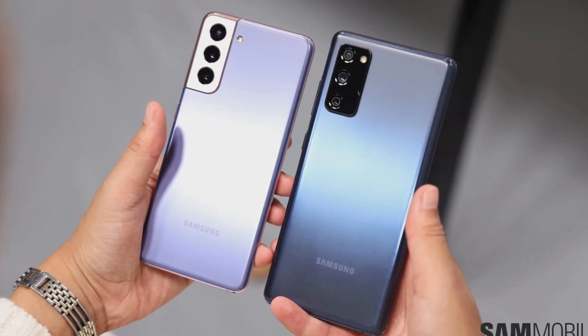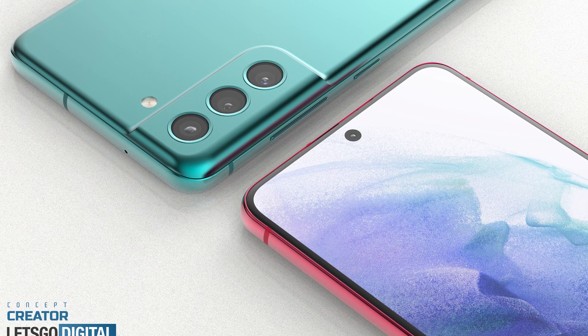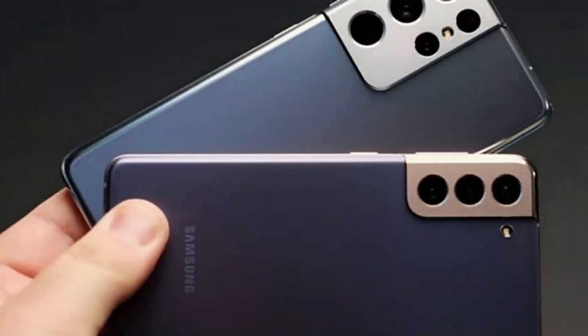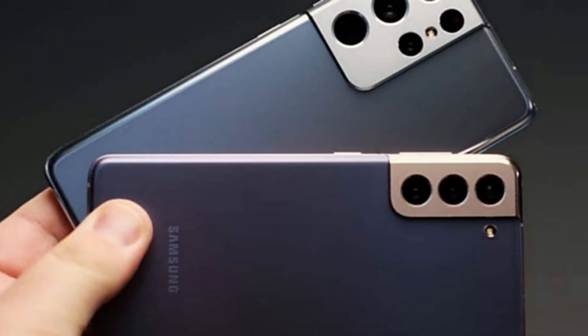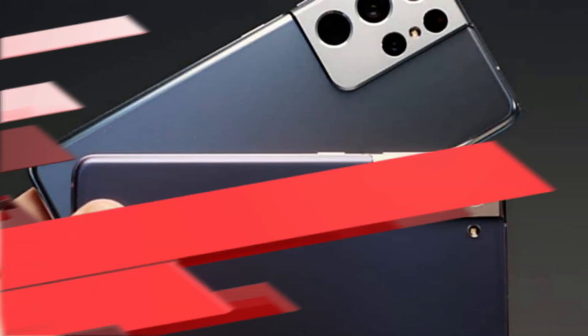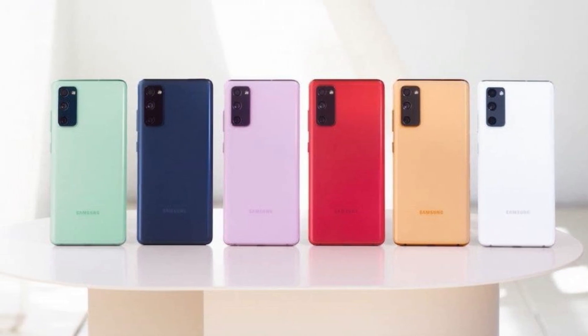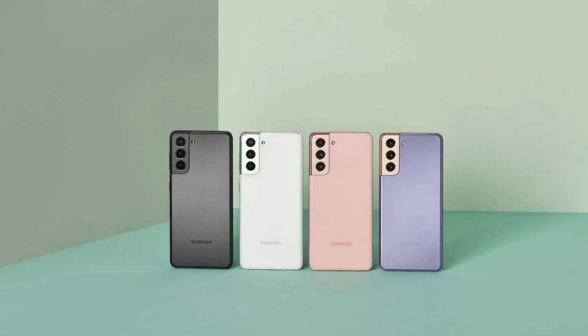91 Mobiles was first to spot the page, with the Galaxy S21 FE listed with model number SM-G990B-DS. The Samsung Galaxy S21 FE is rumored to arrive sometime in October 2021. However, there is no confirmation from Samsung on an official launch timeline.